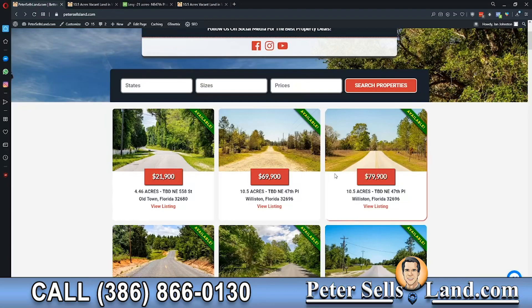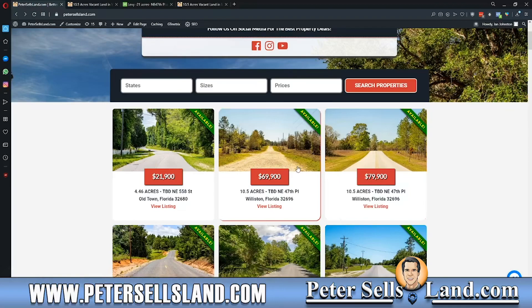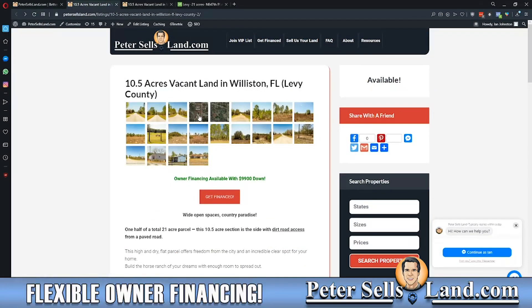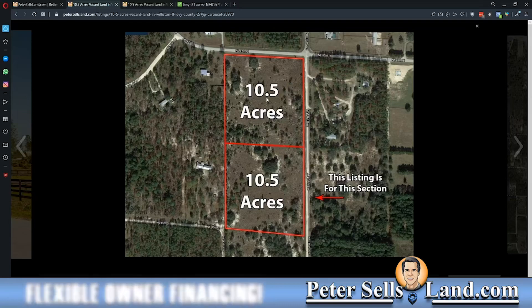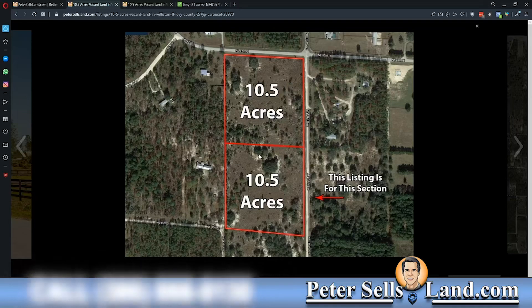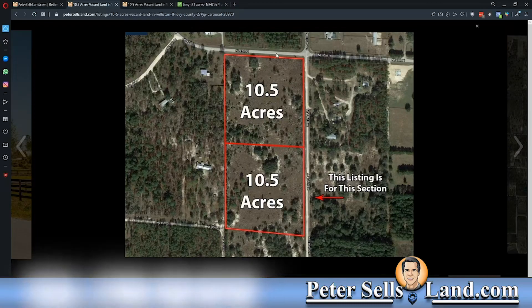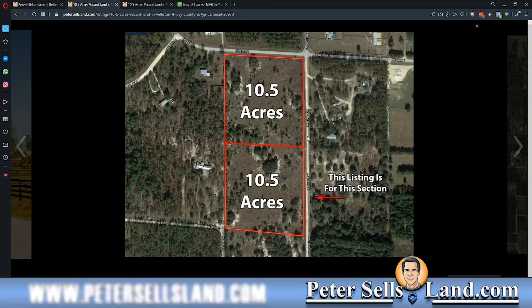You can see we have one side here that's on a paved road access, and one side that is on dirt road access. There's a slight discount for the dirt road access property. Here's the listing for the dirt road parcel. If we take a look at the way that it's split up here, you can see that you have 10.5 acres here, 10.5 acres here for a total of 21, and this is the paved road access right here. This is northeast 47th place that runs through. This is the dirt road access, which is northeast 136th Ave.